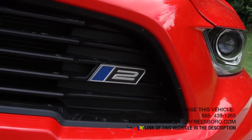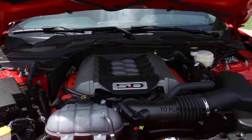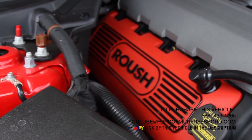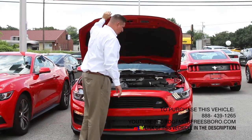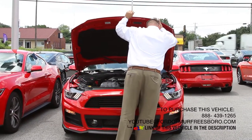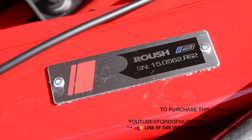Let's take a look underneath the hood. Ford's 5 liter V8 engine, the big 5.0 right here on top. You see your red Roush valve covers added in on this car as well. All these cars are stamped underneath the hood. Take a look over here on the side — this is car number 562 for 2015.